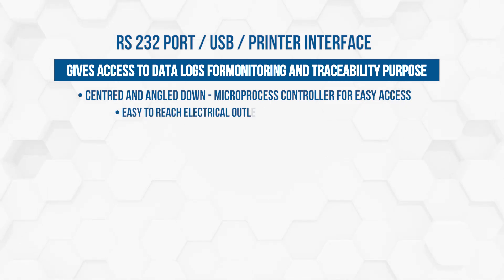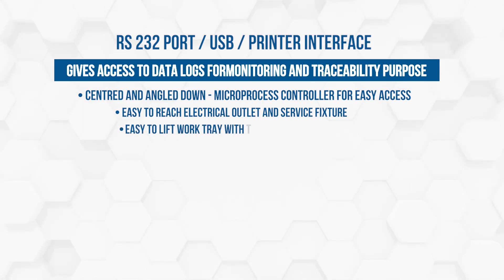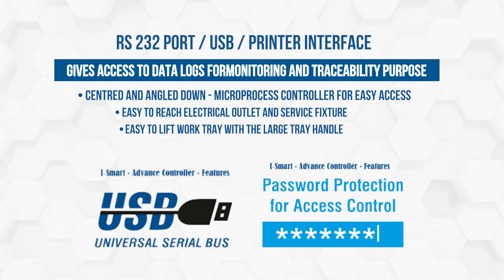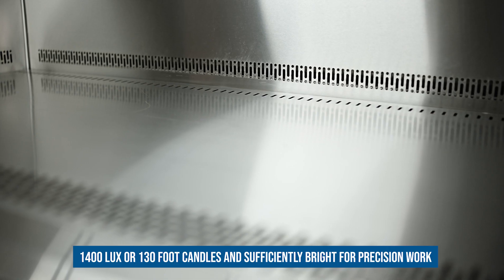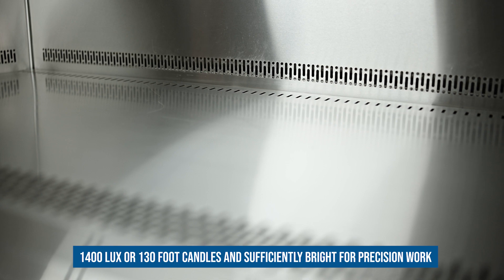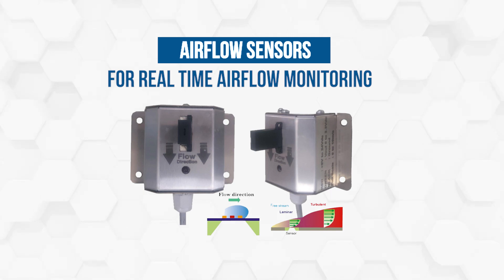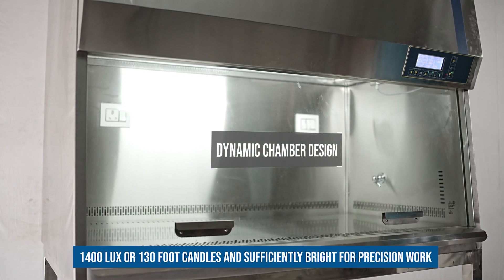Easy to reach electrical outlet and service fixture. Easy to lift work tray with the large tray handle. Light intensity: 1400 lux or 130 foot-candles, sufficiently bright for precision work. Airflow sensors for real-time airflow monitoring. Dynamic chamber design to prevent contaminant leakage.